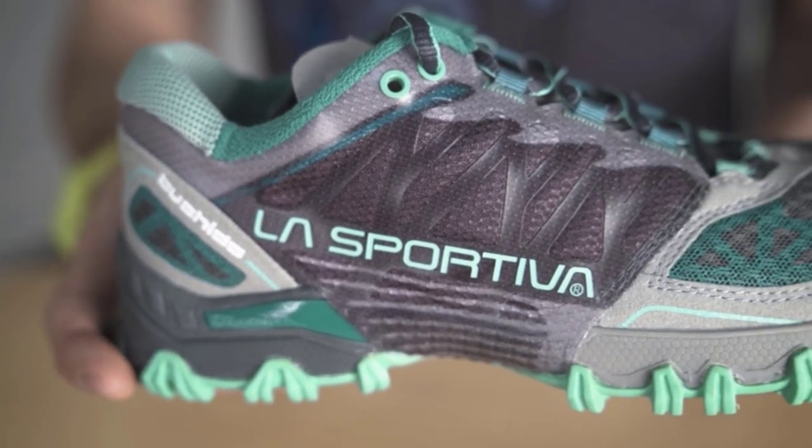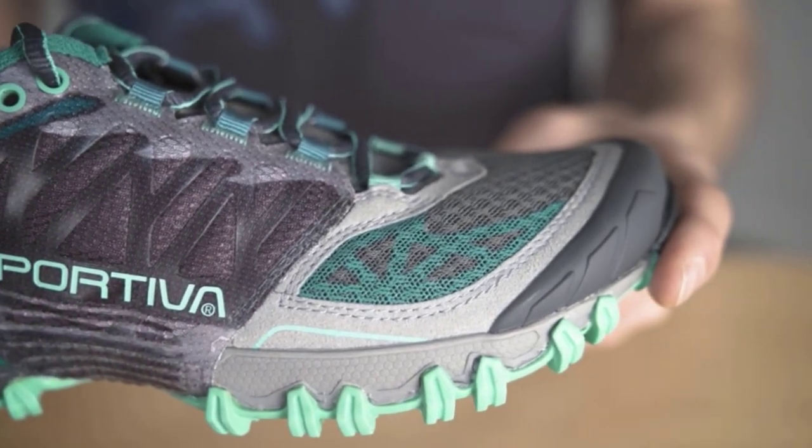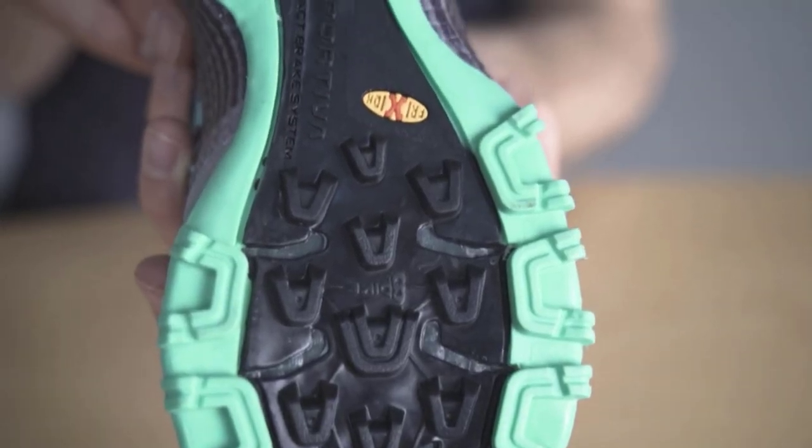It features enhanced cushioning and a neutral lightweight design. The outsole, with its aggressive tread pattern, provides superb traction on technical terrains.